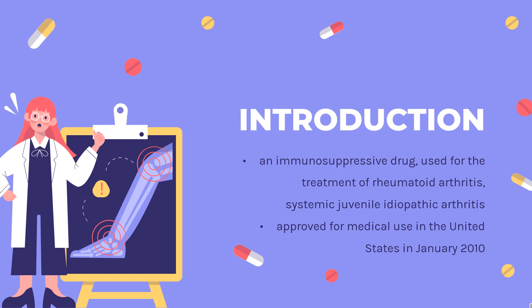It is a humanized monoclonal antibody against the interleukin-6 receptor. Tocilizumab was jointly developed by Osaka University and Chugai, and was licensed in 2003 by Hoffman LaRoche. It was approved for medical use in the United States in January 2010.